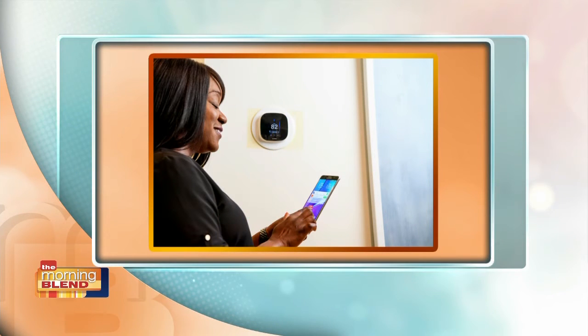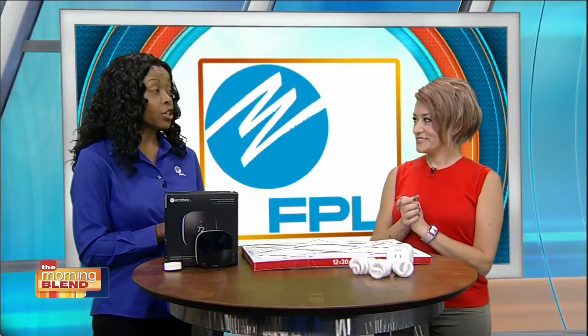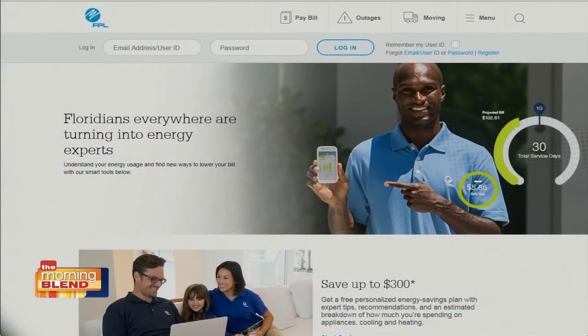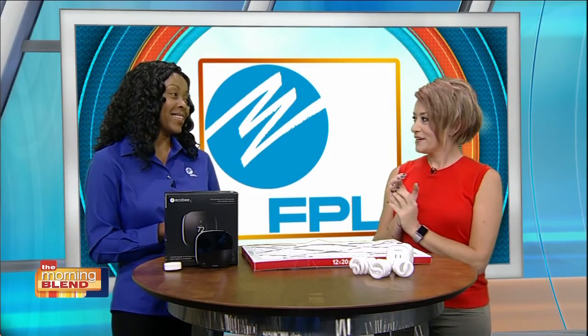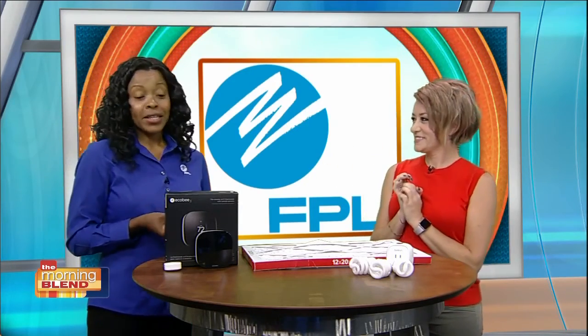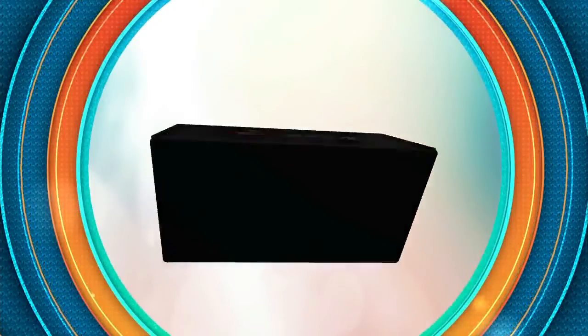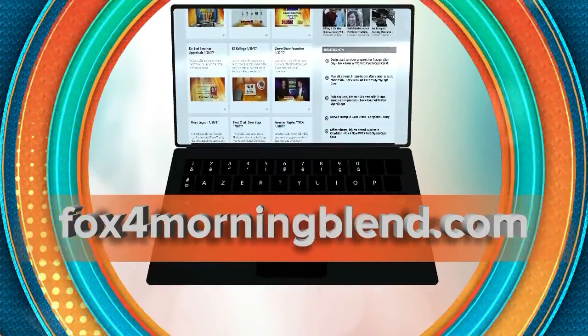Where can we go online for more info? You can go to www.fpl.com/easytosave to get these tips and many more. You can also take the free online home energy survey to tailor your savings, which could be up to $300. We want to empower you to become energy experts and take control of your bill — that's the key message. For more information, log on to fox4morningblend.com.